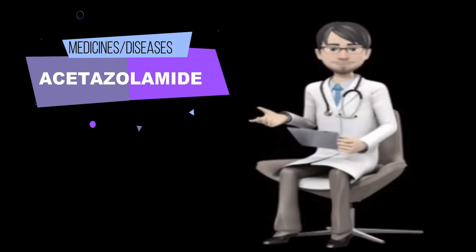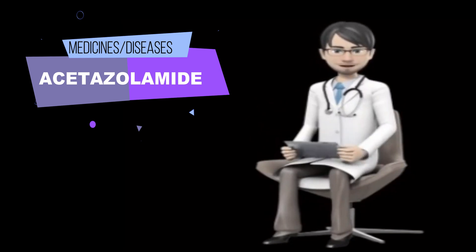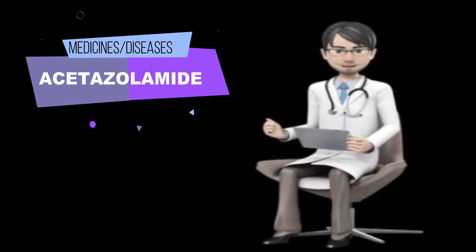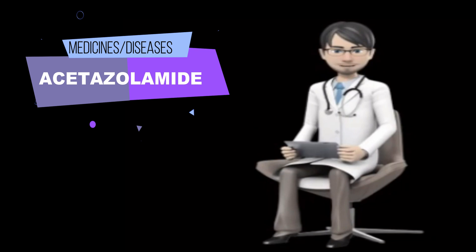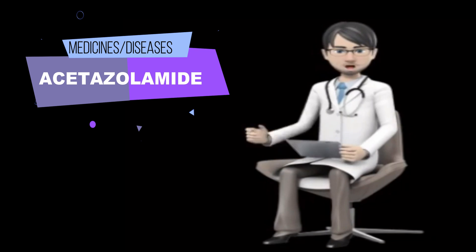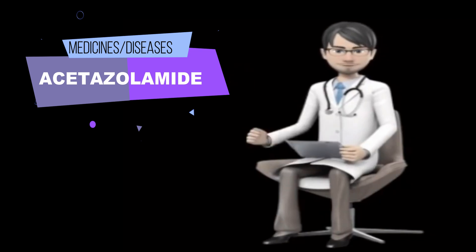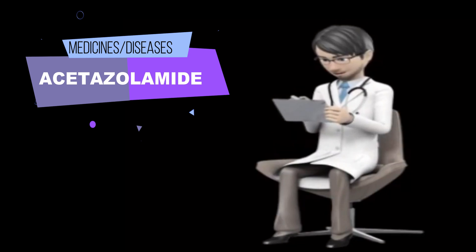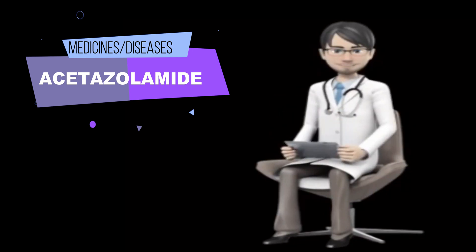Tell your doctor if you have or have ever had heart, liver, or kidney disease, or diabetes. Tell your doctor if you are pregnant, plan to become pregnant, or are breastfeeding. If you become pregnant while taking acetazolamide, call your doctor immediately. If you are having surgery, including dental surgery, tell the doctor or dentist that you are taking acetazolamide.